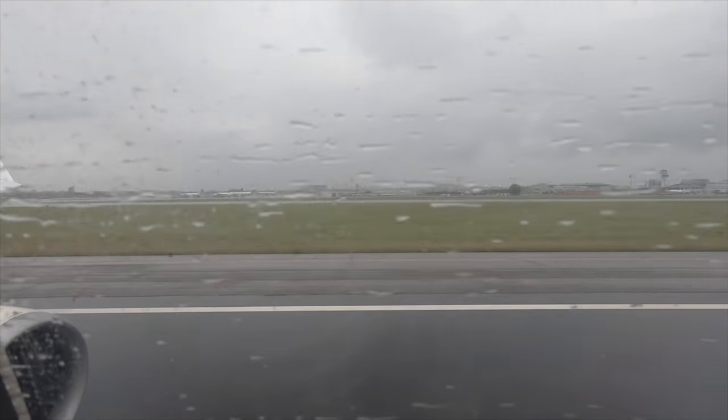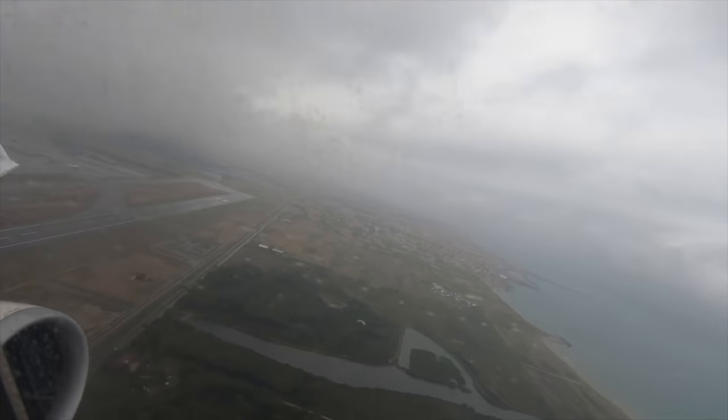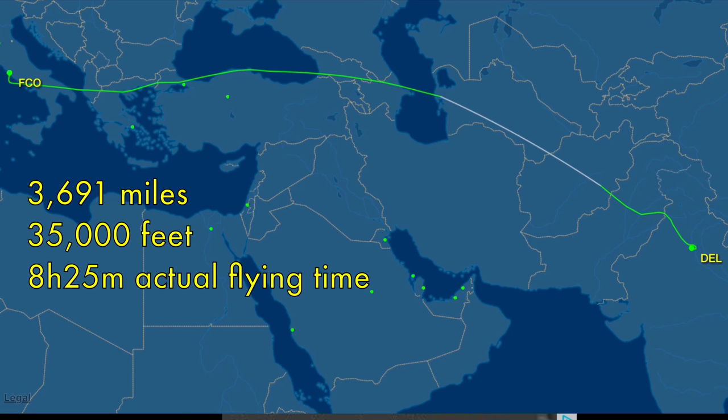Rome to Delhi normally takes 7 hours and 35 minutes and is 3,691 miles. Here is what a typical route over to Delhi would look like. However, we took an extra hour because Pakistani airspace was closed.